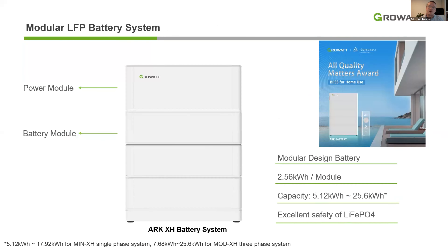Both of these systems are compatible with our ArcXH battery system, a modular battery system containing the power module and lithium-iron phosphate batteries. The modular design makes installation plug-and-play by simply stacking the batteries and the power module on top of each other. Each battery module has a capacity of 2.56 kWh, and depending on the hybrid inverter type, it can reach a total capacity of 25.6 kWh — more than enough even for larger households. The lithium-iron phosphate batteries provide more safety, higher power density, longer lifetime, and fast charging.